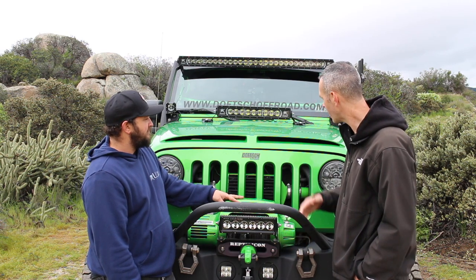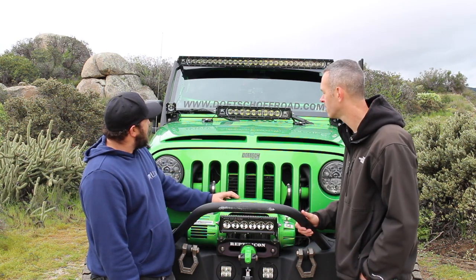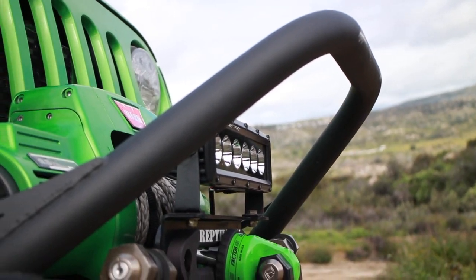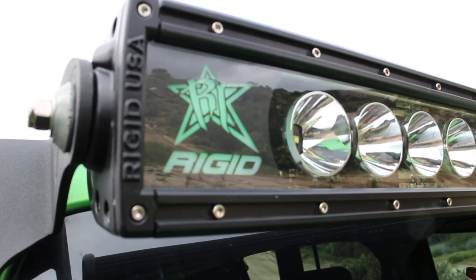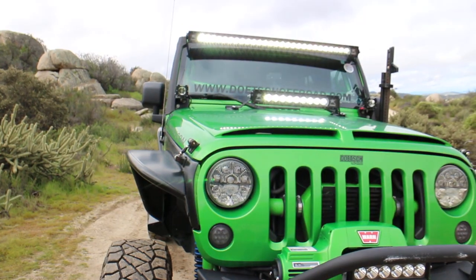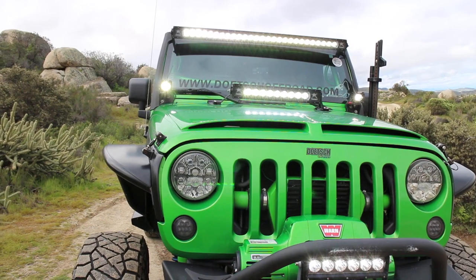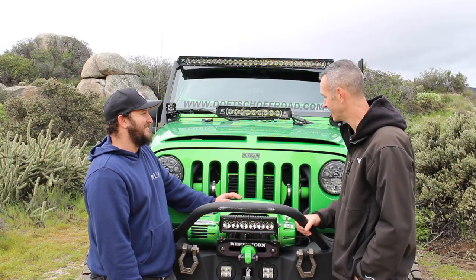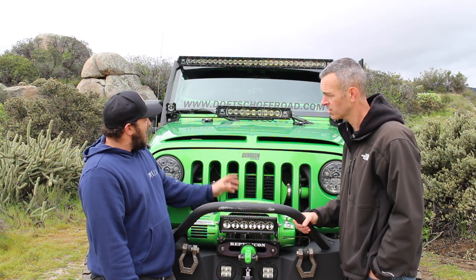Talk to me about your light setup — we've got a lot of lights here. Let's start at the top. I have a 50-inch, a 20, and a 10 — they're all Rigid Radiance with green backlighting. It's their new technology that has flood and combo in one light, so it's a single row. Gives me enough light, I've never had a complaint about it. And you can synchronize the backlighting — I have all my lights throughout the Jeep controlled through the S-Pod.